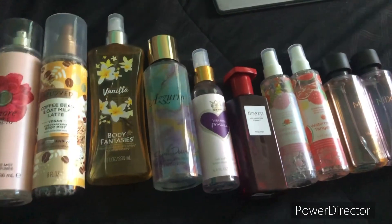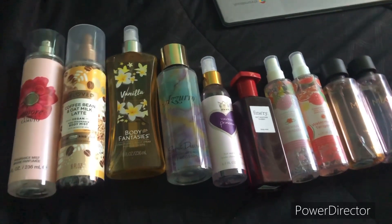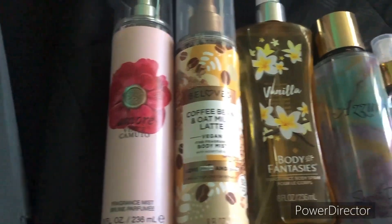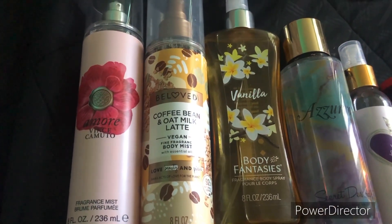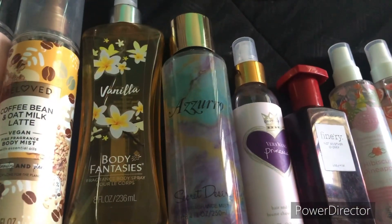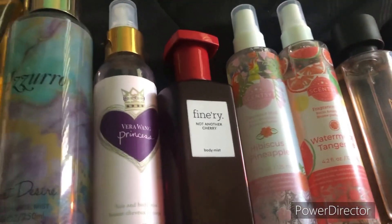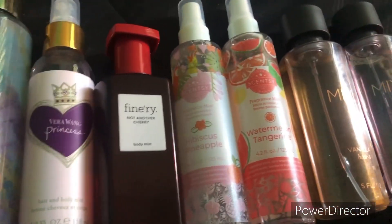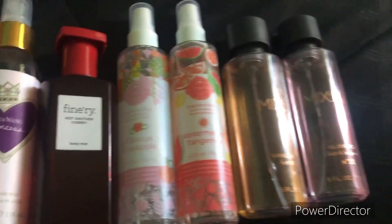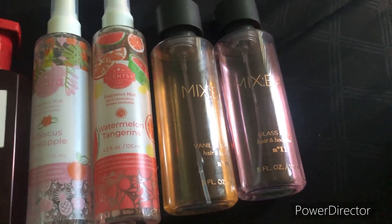Now we're moving on to my random fragrance mists, which I have a lot of. So first is Amore by Vince Camuto — that's the fragrance mist version of the perfume. Then Beloved's Coffee Bean and Oatmeal Glatte, then Vanilla by Body Fantasies, Azuto by Secret Desires, the fragrance mist version of Princess by Vera Wang, Fineries and Another Cherry, Hibiscus Pineapple by Sensi, Watermelon Tangerine by Sensi, Vanilla Bourbon by Mixbar, and lastly Glass Rose by Mixbar.